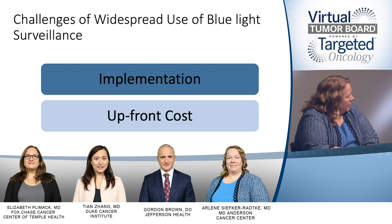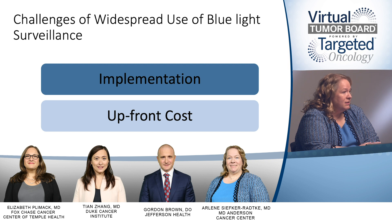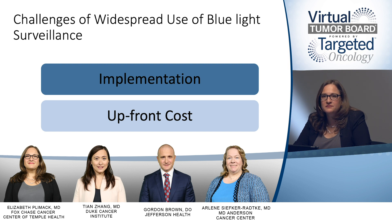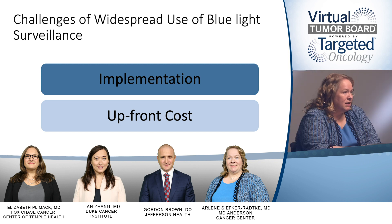A lot of academic centers use it. Our urologists use blue light. At Fox Chase, our urologists are using it, and I think it's a tool like any other — helpful in certain circumstances, but not the only tool used when evaluating a bladder cancer patient. At Duke, our urologists also use this in the operating room. So it sounds like the academic centers have it, but we're still waiting for community urologists, due to a variety of reasons, to have access to this new technology that's helpful for our patients.